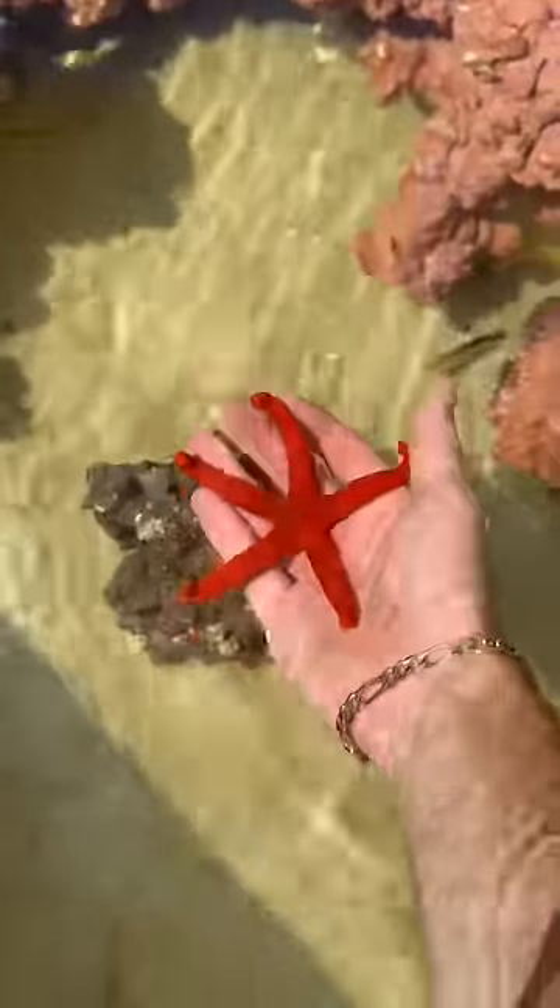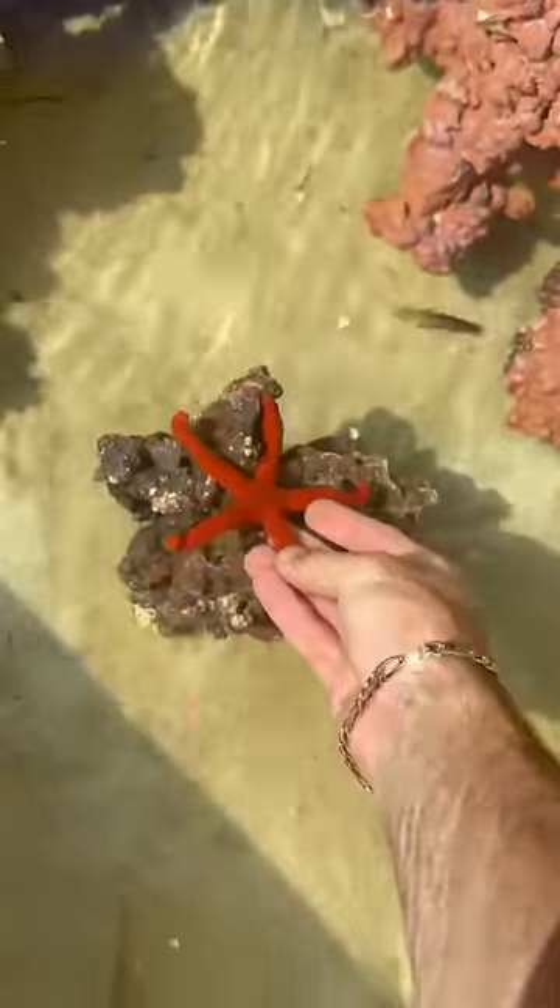Then we got this starfish here. It's one of the bigger red starfish that we've gotten. As you can see, some of the fish in the back, they're doing fantastic.